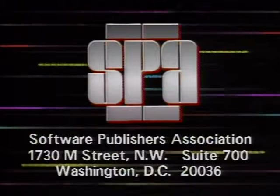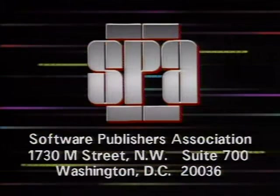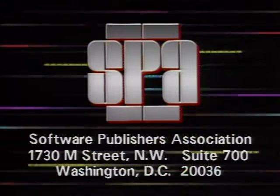Computer Chronicles is made possible in part by Intel, the world's leading manufacturer of microprocessors — Intel, the computer inside. Additional funding is provided by the Software Publishers Association, providers of educational materials to help manage software: Don't Copy That Floppy.